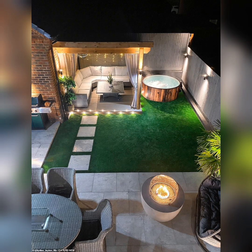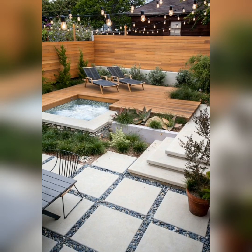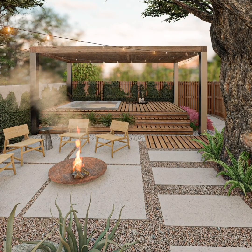Another creative way to use vertical space is by hanging planters from the ceiling or wall brackets. Cascading plants will bring a lush and lively feel to your tiny patio.